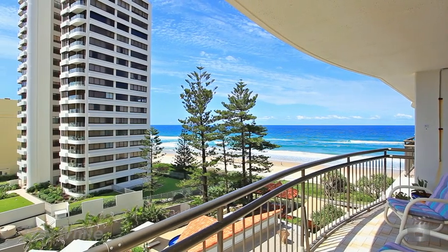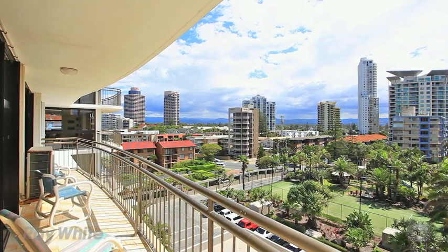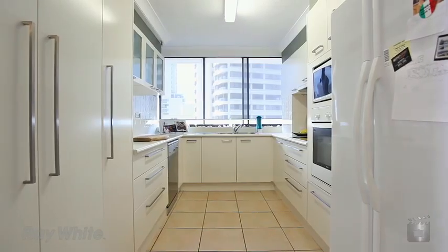With beachfront properties harder to come by, there is no better time to buy. With views stretching from the west through to the northeast, this beautifully renovated two-bedroom, 137-square-metre apartment will be the perfect property for the astute investor.